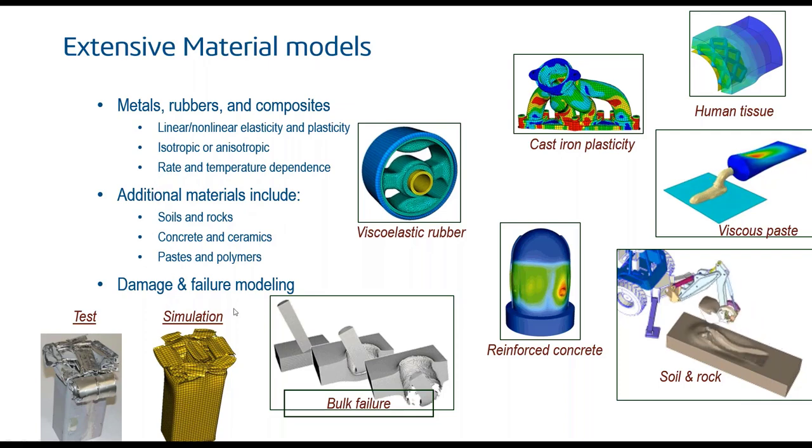In addition to these material models, we offer a comprehensive framework for modeling damage and failure, covering bulk failure of materials as well as adhesives and interface layers such as delamination of composites.